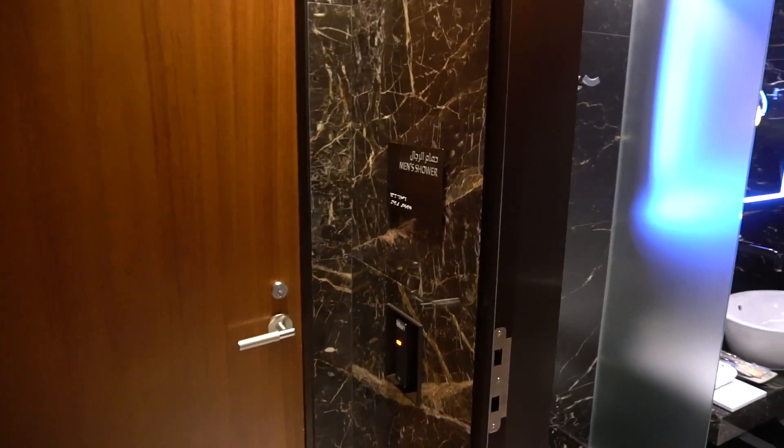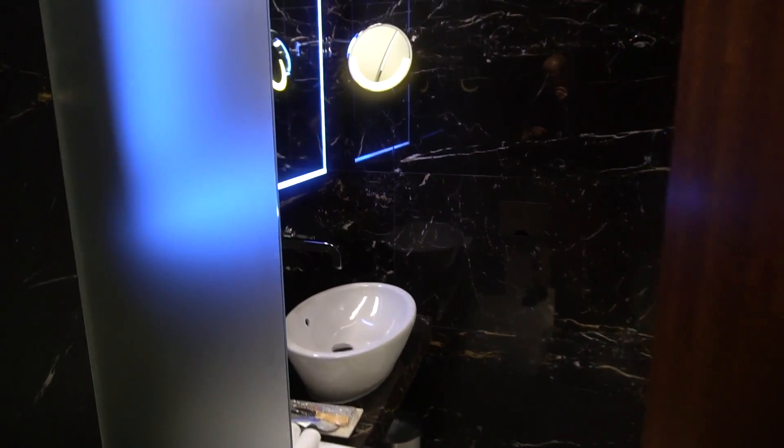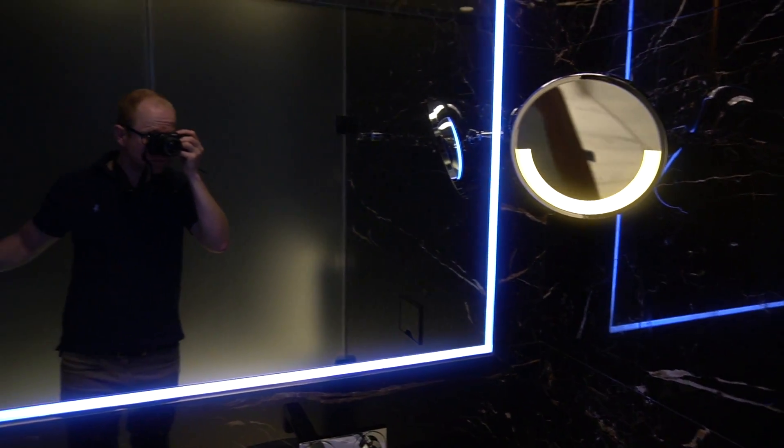A rather odd thing about this lounge is that you can't access the showers in the nap rooms if your layover is too brief, and you have to pay to use the showers in the spa. The only remaining free showers are in this family room.